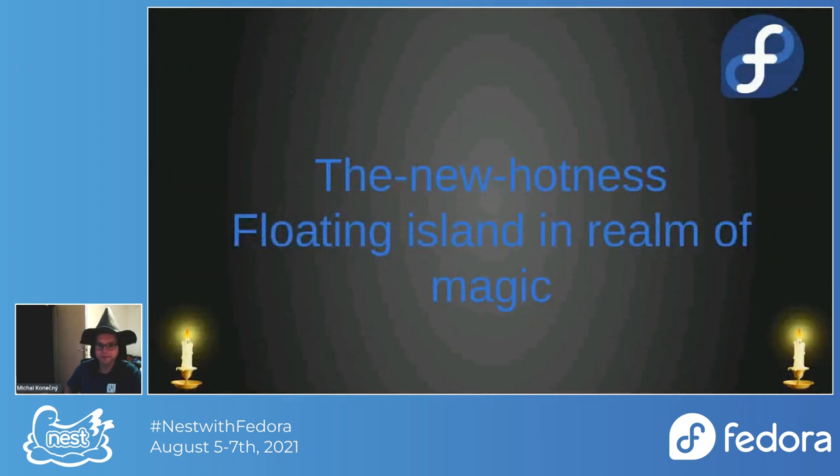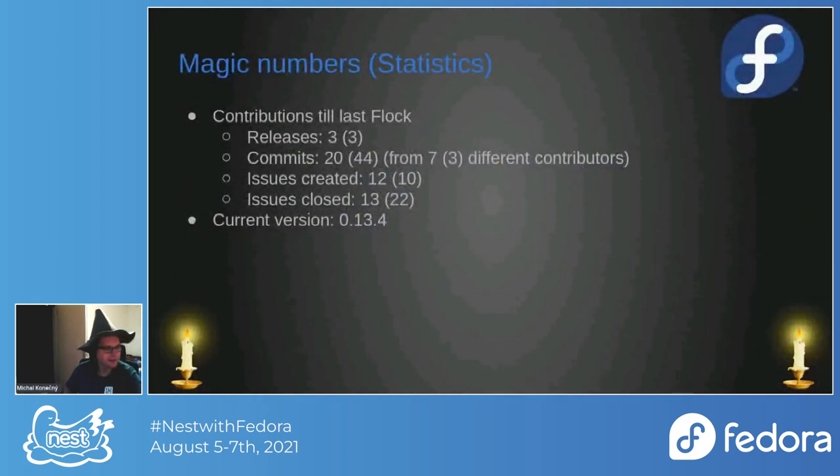Now let's look at the New Hotness. New Hotness is something floating in the realm of magic — it's part of the Anitya ecosystem but not directly connected. It needs Anitya but Anitya doesn't need it. For the stats: we had three releases, same as the previous year, and 20 commits which is less than last year.